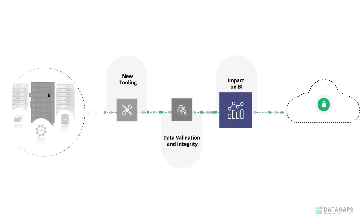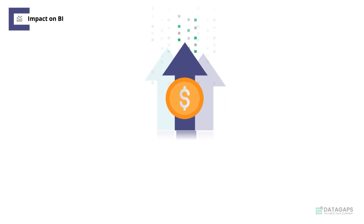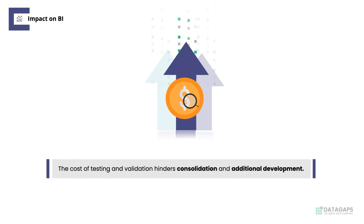Finally, the multiple analytics tools are to be pointed to the new cloud platform. While consolidation and additional development are an ask in most such scenarios, the enormous cost of testing and validation usually bar the request.